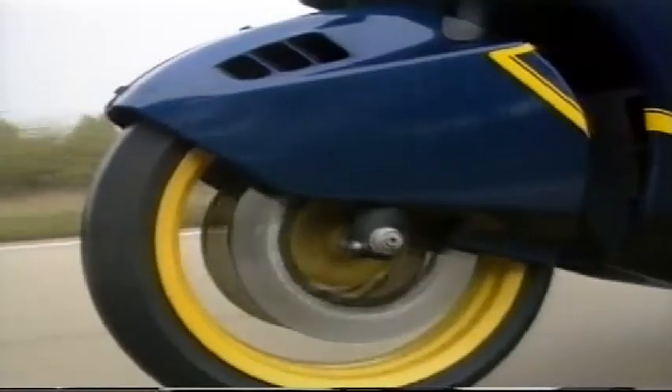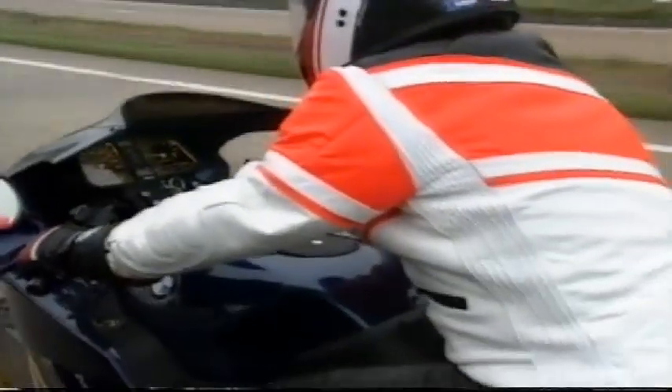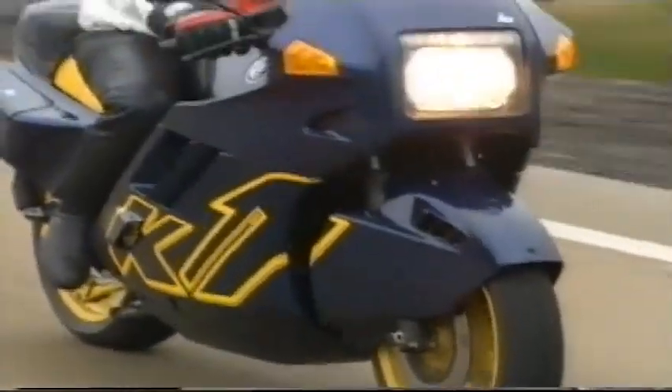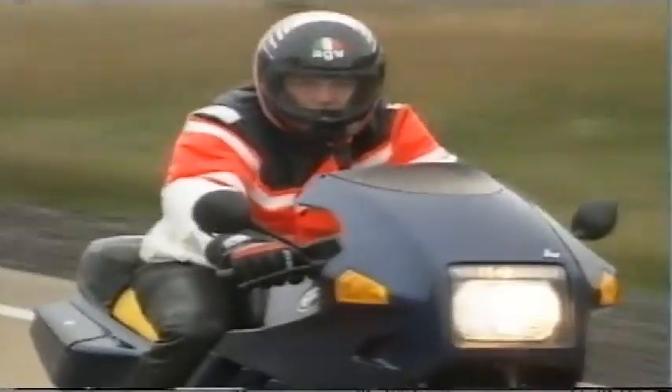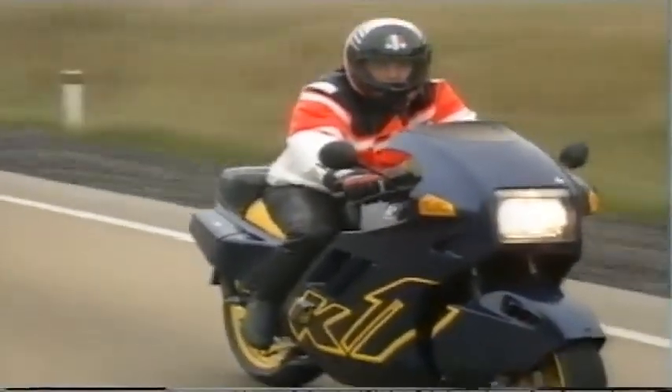The front forks are certainly on the stiff side compared to most BMWs. All BMWs I've ridden in the past have had the forks very, very soft, but I feel that they really got it right. I'm a little surprised that the ABS brakes haven't been fitted to this machine as standard. I'm sure that anti-lock brakes would go a long way to convincing the buyer that this is the way to go for the future.